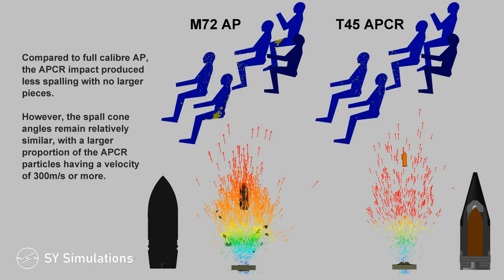Compared to full-caliber AP, the APCR impact produced less spalling with no larger pieces. However, the spall cone angles remain relatively similar, with a larger proportion of the APCR particles having a velocity of 300 meters per second or more.